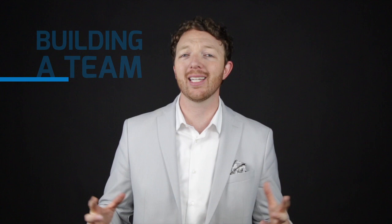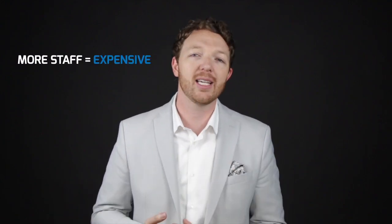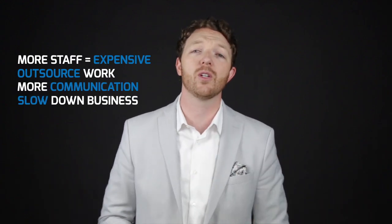A couple of things about building a team that I think get people stumbled and tripped up — because everybody's been busy and overwhelmed, and one of the easiest things you can do is bring on more people. But more staff can be expensive, or you might have to outsource, and it's more communication, and it's going to slow you down if you start to build your team. Well, if you build the right team, that problem actually won't exist.